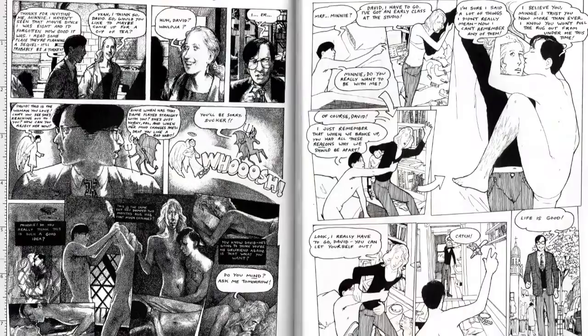So grab a pencil, gather those stories that you always wanted to tell — or maybe the stories that you've been telling that you've just never drawn — and let's get started.